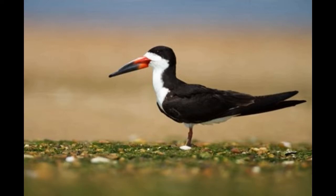The upper part of the body is covered with black feathers, while the underside of the body is white. The beak is red at the base and black at the tip. Black skimmer has a large head, elongated beak with a long lower mandible, and short legs with webbed feet. It has narrow, pointed wings and a wingspan of 42 to 50 inches.